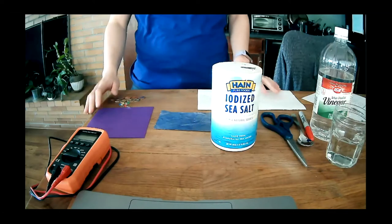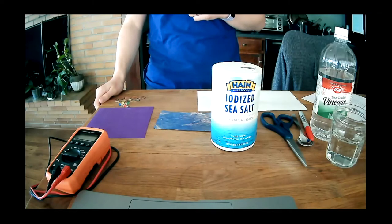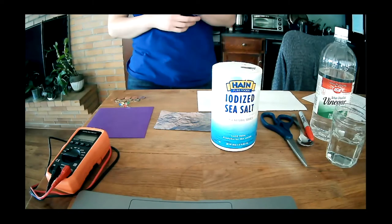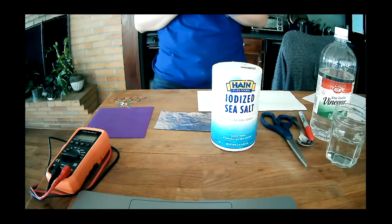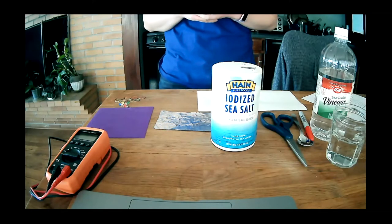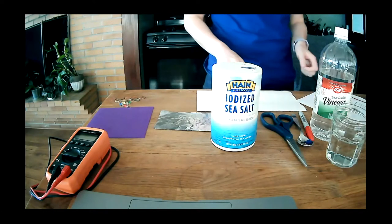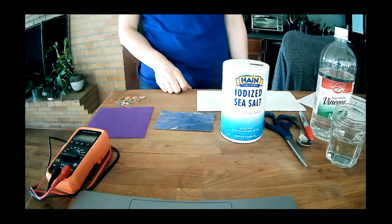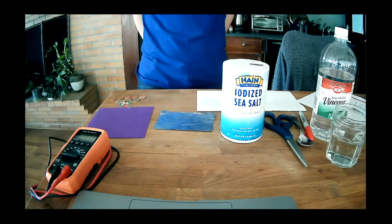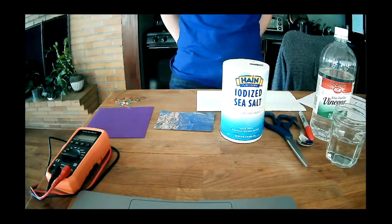Hopefully you all have all of that set up already. Using all of these materials, we're going to walk through the steps of creating your very own battery. It's not a lithium ion battery, but it's a different kind of battery. And that battery is going to power up an LED light bulb. Before we go through the actual activity, we're going to talk a little bit about the components of a battery.